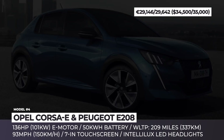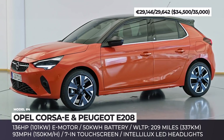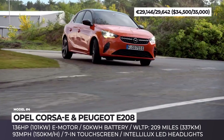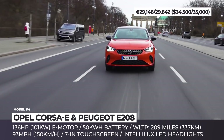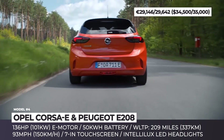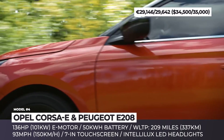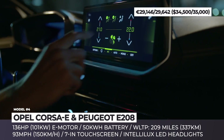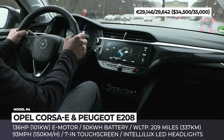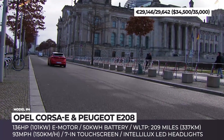Opel Corsa E and Peugeot E208: The new entry-level electrics from Opel and Peugeot arrive sharing the same underpinnings and, as a result, drivetrain setups. The cars are propelled by the combination of a 136 HP electric motor and a 50 kWh battery, with an estimated WLTP range of 209 miles for the Corsa and 211 for the E208. The German sticks to reserved and traditional styling, while the French looks more emotional, sporting expressive yellow paint and the brand's characteristic saber-tooth front fascia.